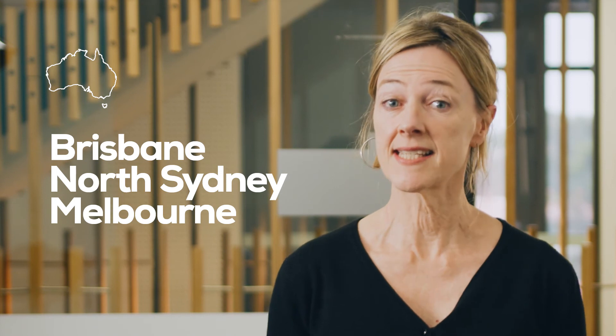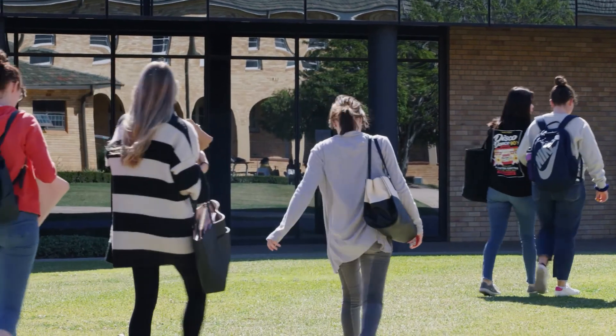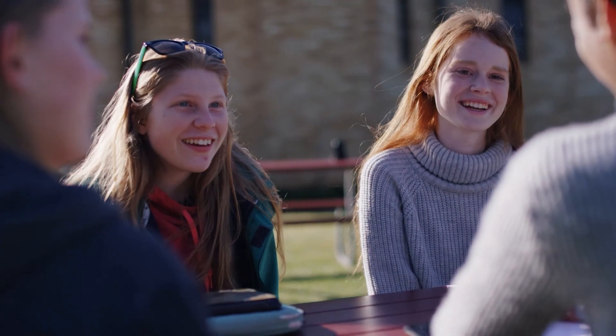Our tertiary preparation program is offered in Brisbane, North Sydney, and Melbourne at the ACU campuses. This means you are an ACU student and you have access to all of the campus facilities, support services and activities. And those activities are another great way to make friends.